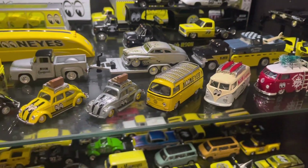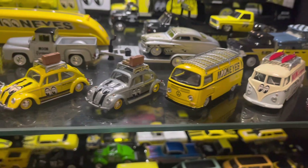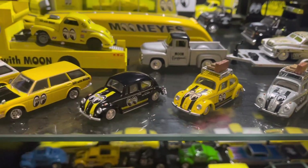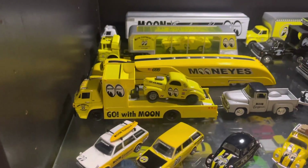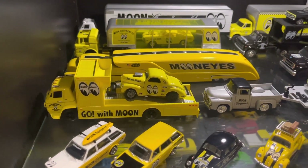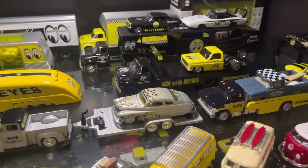One more level up, there's a couple of M2 Christmas ones, and the ones along the front here are the Tarmac ones, which are super nice — really nicely detailed. I think there's a couple I still don't have but I'll keep working on them, there's still a few to get.